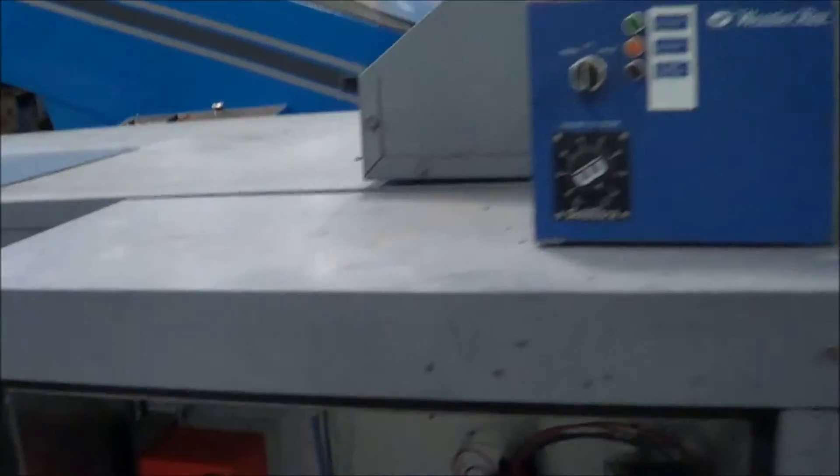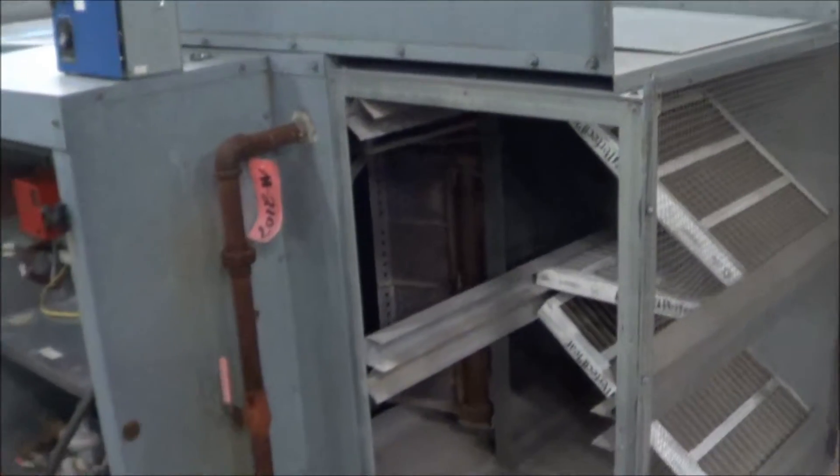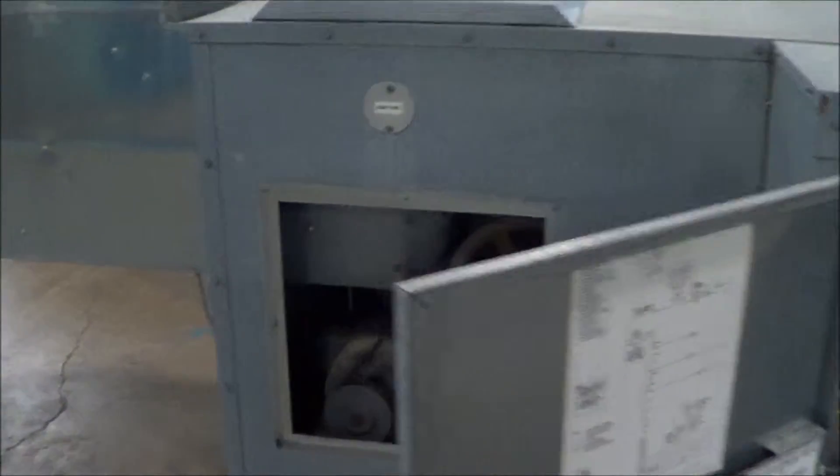This unit is in good condition. Overall dimensions are 180 inches long, 60 inches wide, 45 inches high, 5 horsepower motor at 208.